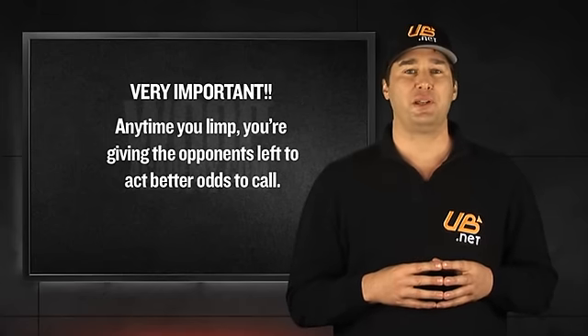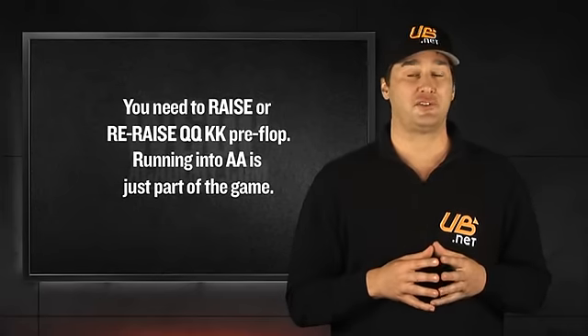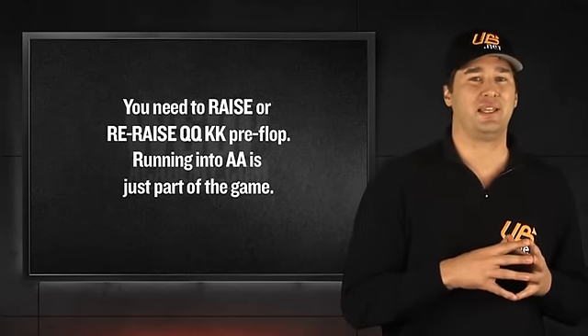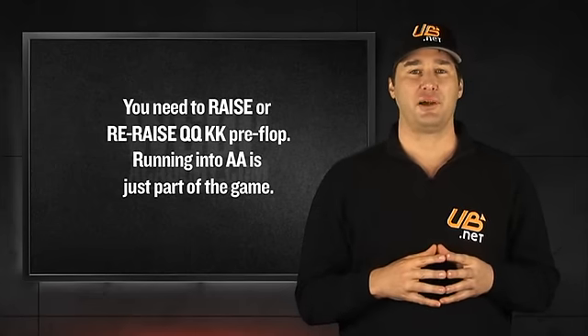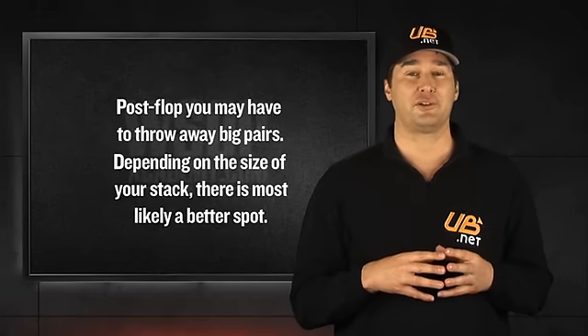Also, don't be afraid to raise with a hand like kings or queens because you're scared of running into aces. If that happens, it happens, and that's just part of the game. The fact is, big hands don't come around very often. You should be looking to play them aggressively by raising and re-raising before the flop. Once the flop is dealt and you feel like you are facing a better hand, then don't be afraid to fold your big pair and look for a better spot later in the tournament.